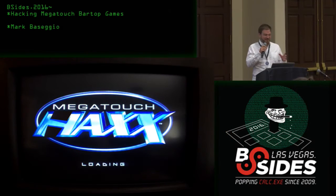Bar top video game cabinets — I'm just curious how many of you know what that is. Awesome. I guess you probably wouldn't be here otherwise. Favorite game? Erotic Photo Hunt. Everyone? Yeah.